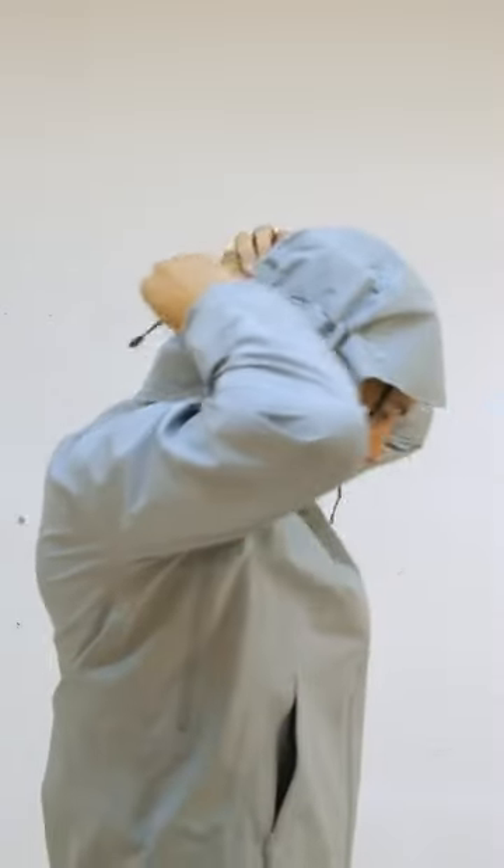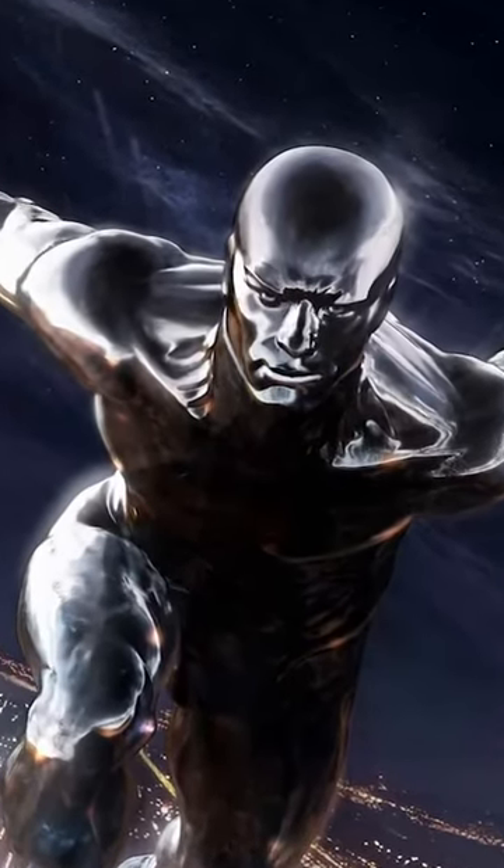A standout feature of this hoodie is the pull tab at the back of the hood, allowing you to cinch and make it very snug around your dome. We call this jacket the Silver Surfer, because you're looking sleek and sexy when you put this on.